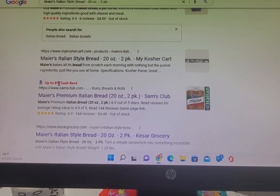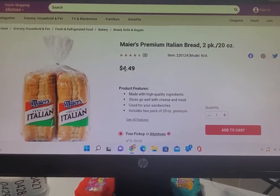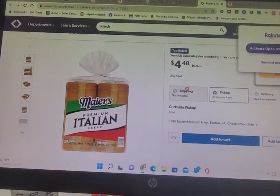Both have 8% cash back, so I went to each website. This is BJ's website — they sell it for $4.49, plus you'll get your 8% cash back with Rakuten. I go to Sam's Club and I see the same thing right there at $4.48.